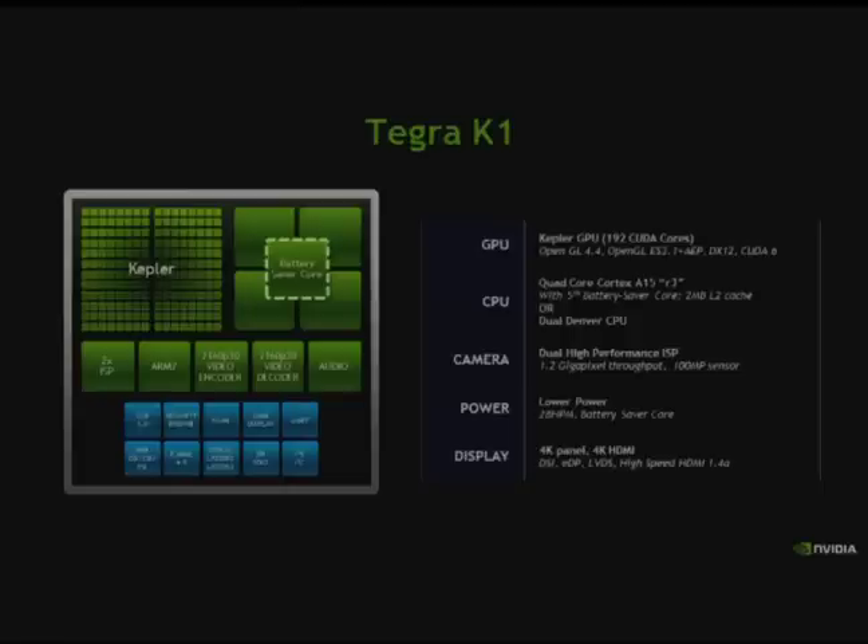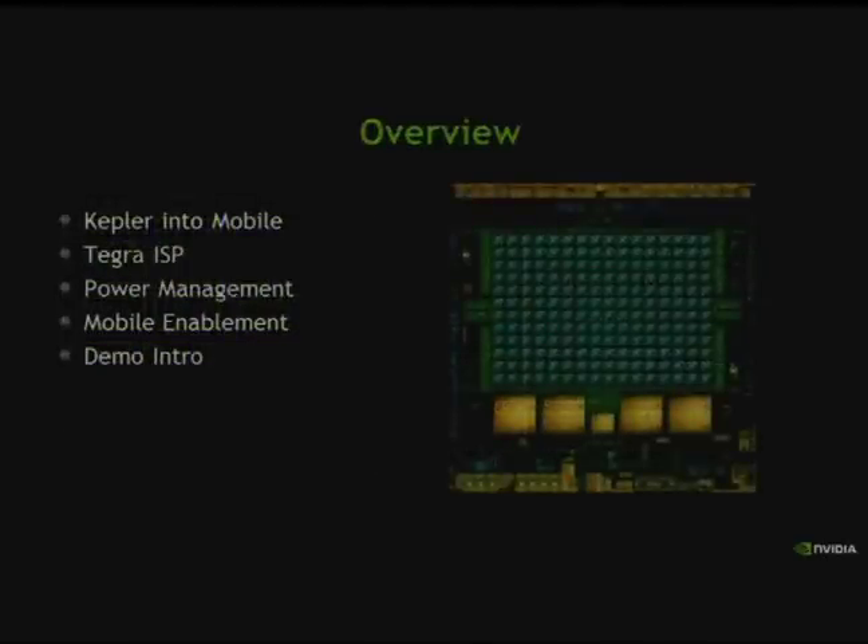In terms of power and efficiency, this uses 28 HPM for improved performance per watt over previous Tegra 4 designs. There's also a display that can drive high-resolution panels. Today we'll cover how Kepler got into mobile, the Tegra ISP architecture and how it fits into our computational imaging strategy, heterogeneous power management, and what this chip enables in mobile.